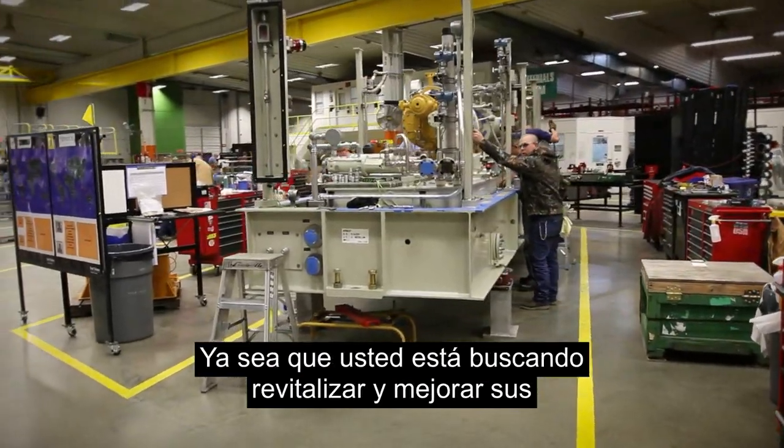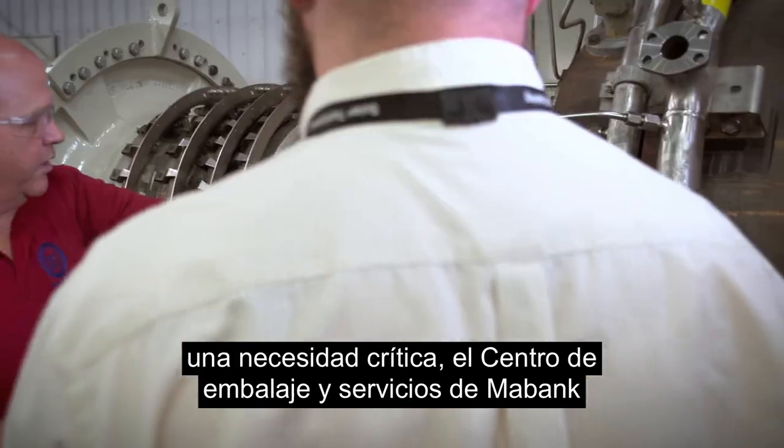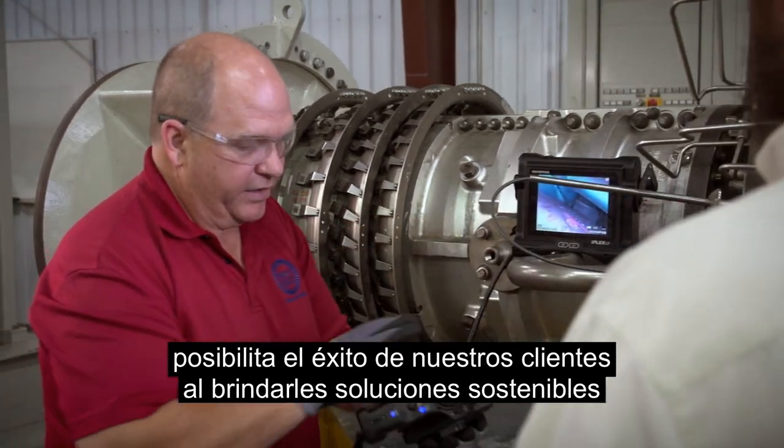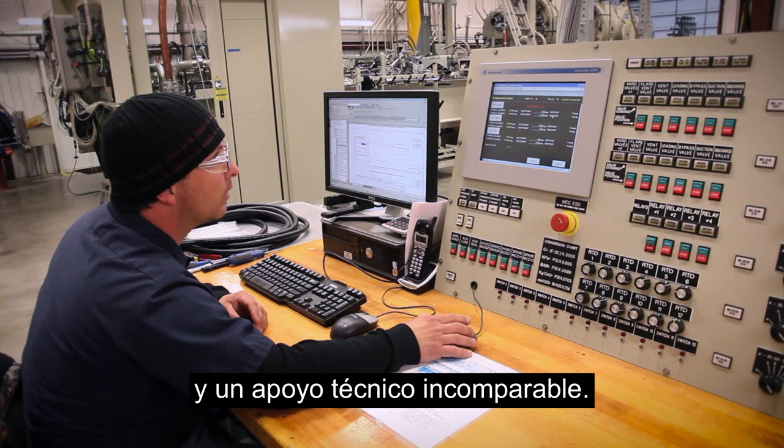Whether you are looking to revitalize and enhance your existing equipment or require rapid deployment to service a critical need, the Maybank Packaging and Service Center makes our customers successful by providing sustainable solutions and unparalleled support.